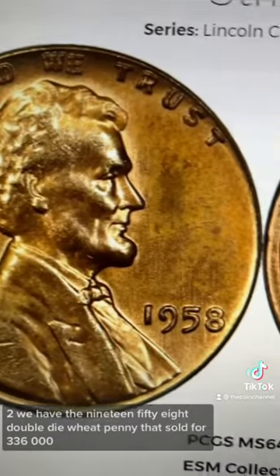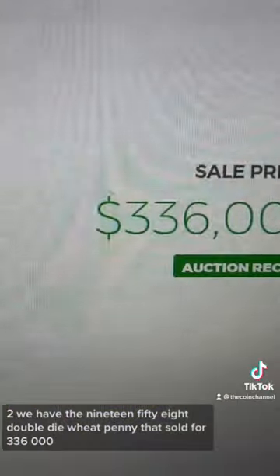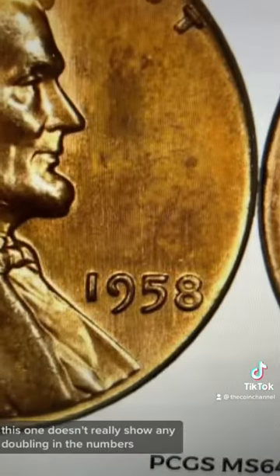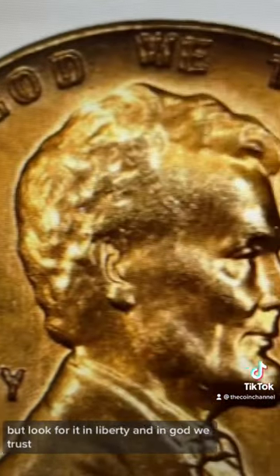At number two, we have the 1958 Double Die wheat penny, which sold for $336,000. This one doesn't really show any doubling in the numbers, but look for it in Liberty and In God We Trust.